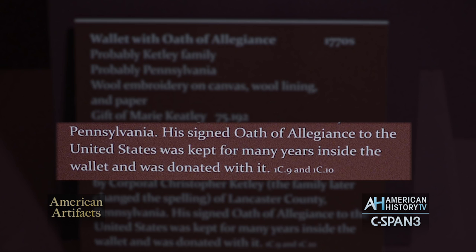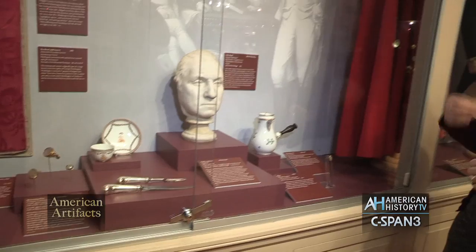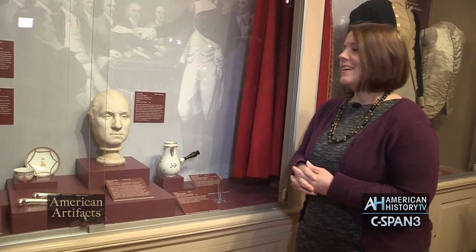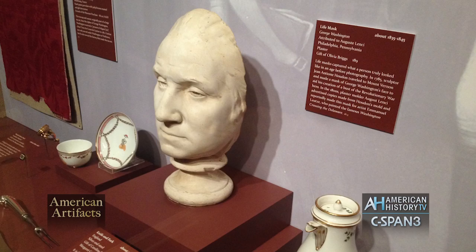No exhibition about the American Revolution could be had, we don't think, without some discussion of Washington. George Washington was a universally liked individual, very unique in American history. I'm sure he had his detractors, but we don't hear a lot about that. We do hear about his exploits. Of course he's a hero, he's the father of the country, and we have objects that relate to him specifically.